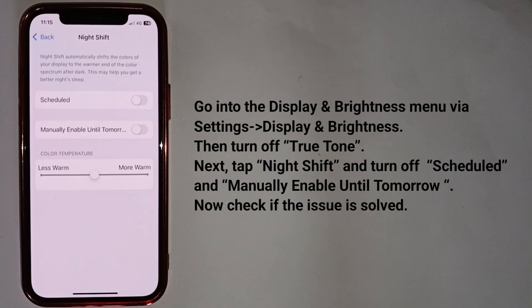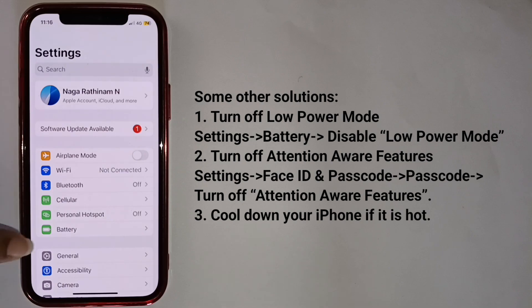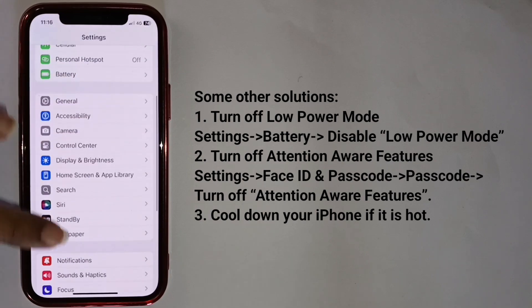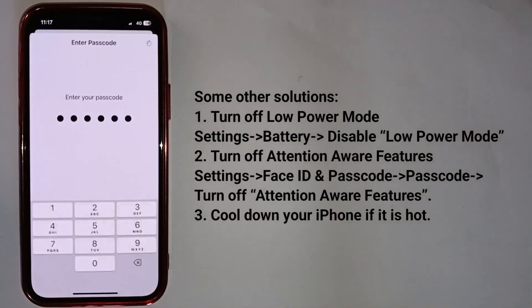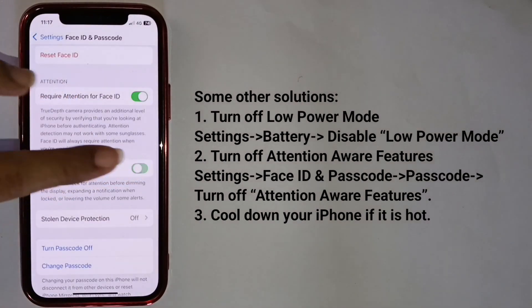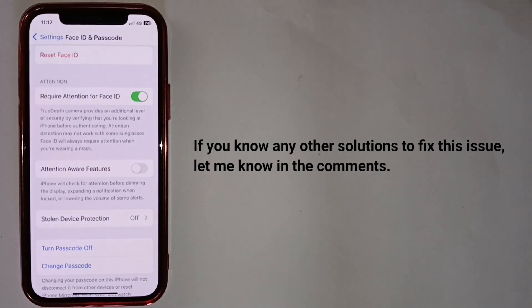Now check if the issue is solved. Here we have three solutions. Try these solutions one by one and check if the issue is solved. If you know any other solutions to fix this issue, let me know in the comments.